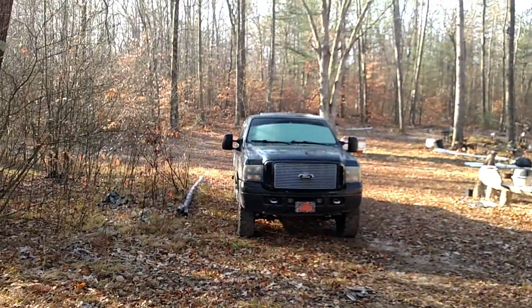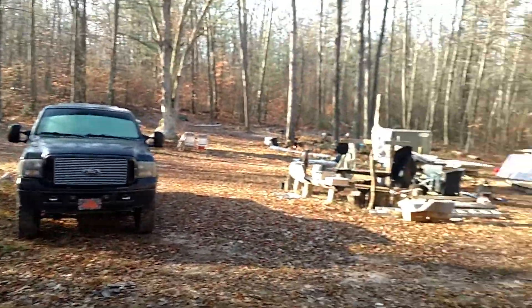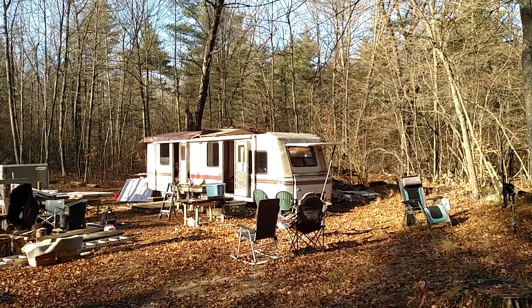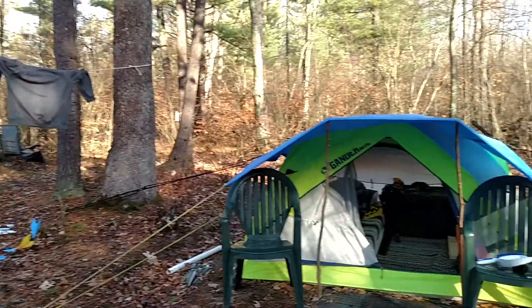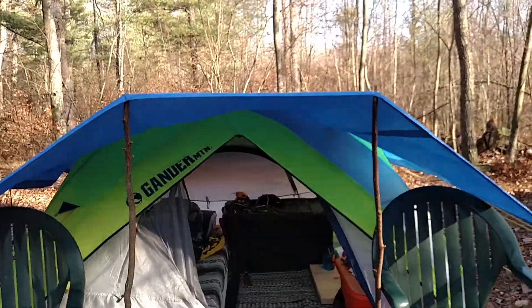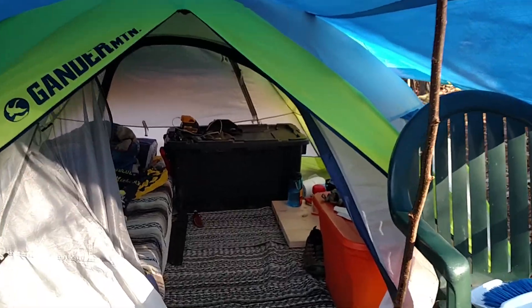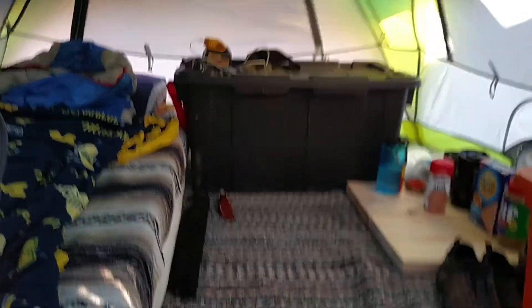Truck is still a little frosty, windshield is pretty good. Peeled that back and I don't want to work on that yet. So I'm gonna do a trip today — gotta shuffle some stuff from home up here. Get the side-by-side ready to pull. Anyways, this is how I camp.